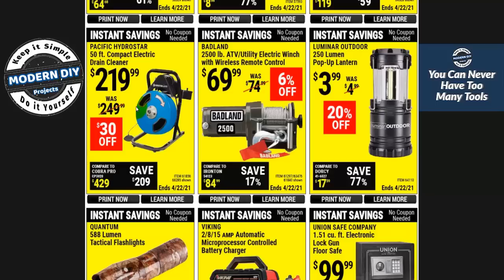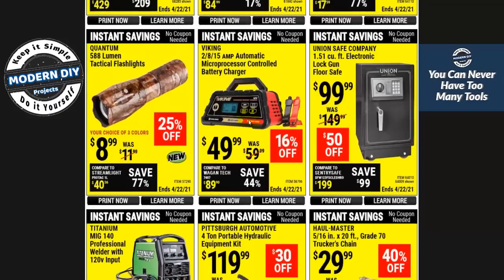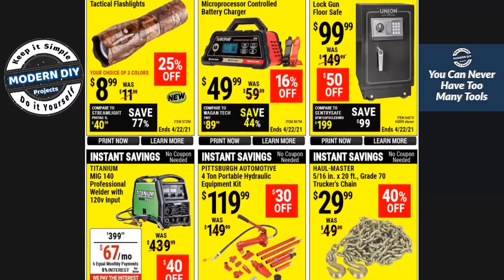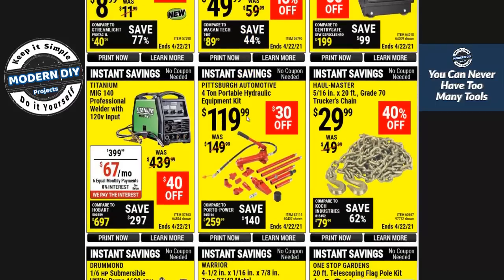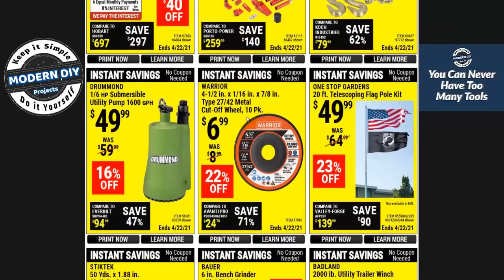Here you have a Badland winch for $69 — not too bad. One of these car chargers for $50 — you know, it depends; if you go to Walmart they do have Stanley units and other brands that are about the same or maybe a little less. I always say it depends how much of a Harbor Freight fanboy you really are or if you're just looking for the best prices possible. If you're looking for the best prices, I always recommend checking other places like Walmart and sometimes the auto parts stores.